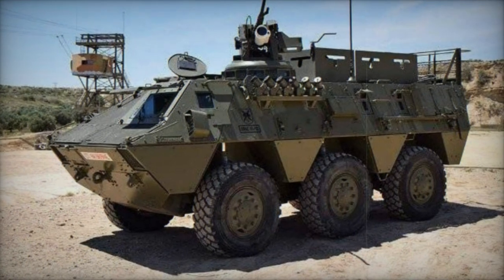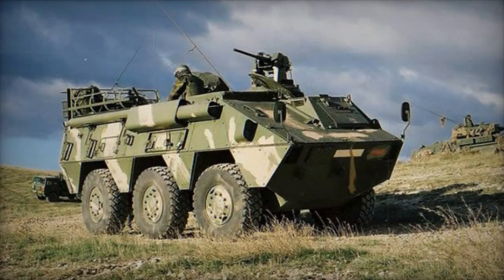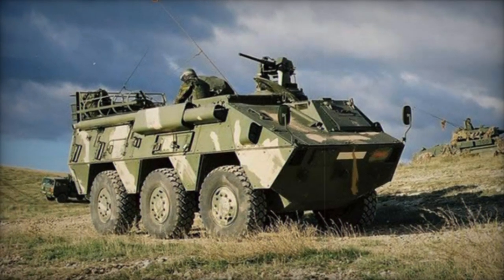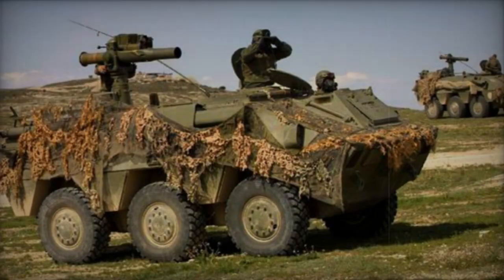Powered by the Pegaso 9157 8th diesel engine generating 310 horsepower, the BMR 600 features a hydropneumatic suspension system with adjustable ground clearance and is fully amphibious, utilizing two waterjets for propulsion in aquatic environments.